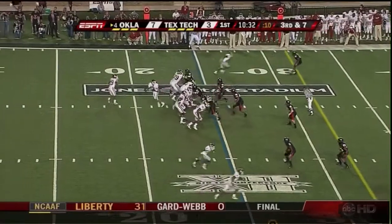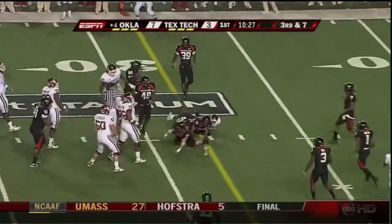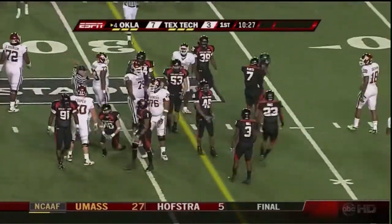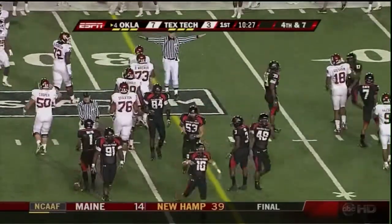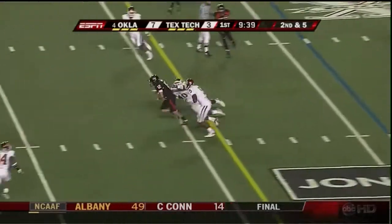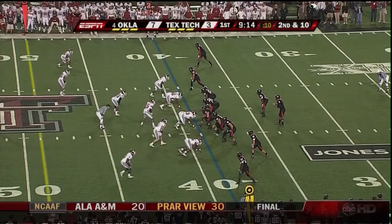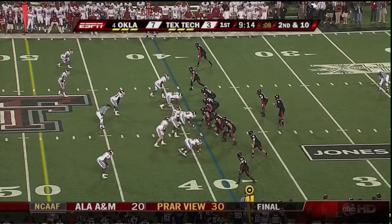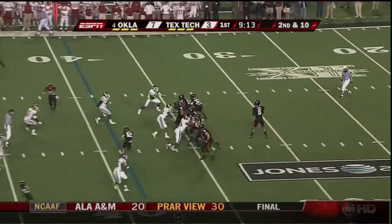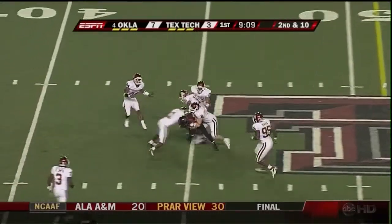Oklahoma works from their own 25. Bradford completes it, but in and out of the hands of Kelly — incomplete. There's a first down throw complete to Eric Morris. With both these teams, you're talking about big offensive lines — the Red Raiders are averaging 331 pounds per man. Harrell across the middle, completes it to Amendola.